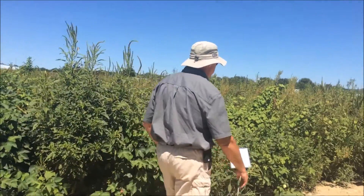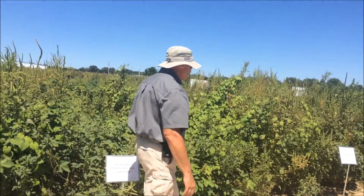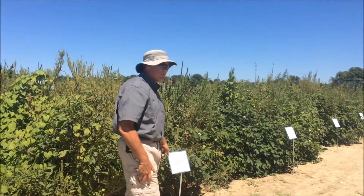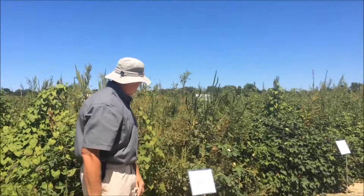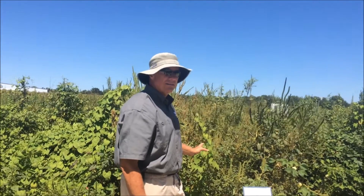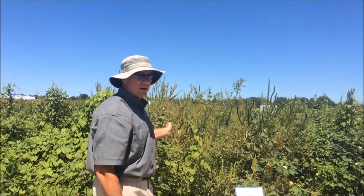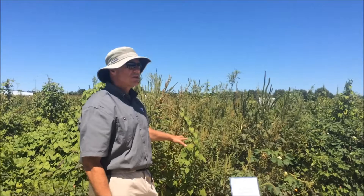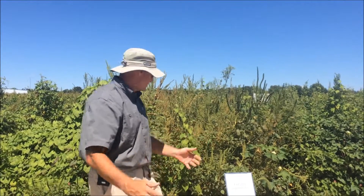These two plots are side by side and show something important. This will give you an idea of the amount of resistant Palmer that's actually at this site, because even though glyphosate's not very good on Morning Glory, it did knock quite a bit of it out, and then the Palmer took off. So you can see that we've got a lot of pressure here at this site. We always try to put a total post glyphosate down at each of our sites, and it gives us a good feeling for what resistance we have present.